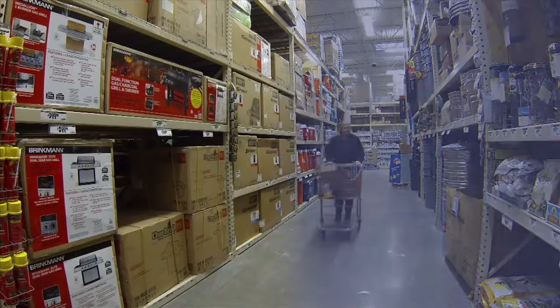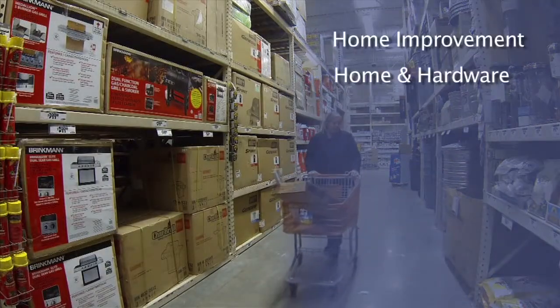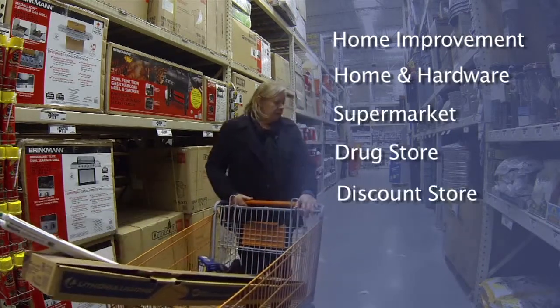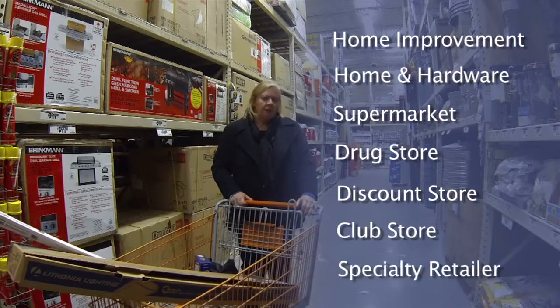Before we begin, keep in mind that many of the tips we suggest involve products that can be bought as store brands in your favorite home improvement, home goods and hardware stores, as well as your supermarket, drugstore, discount store, club store and specialty retailer. Store brands provide the same quality and performance as national brands but at considerable savings. Look at it as money you can put towards your new home.